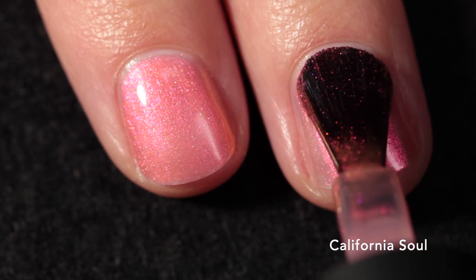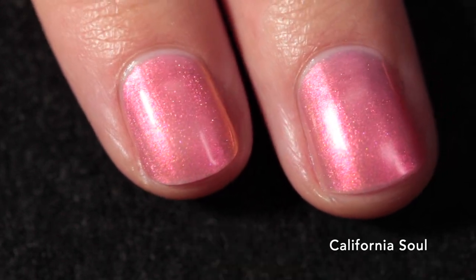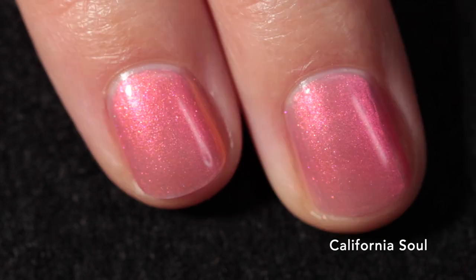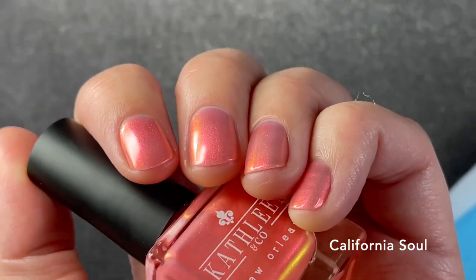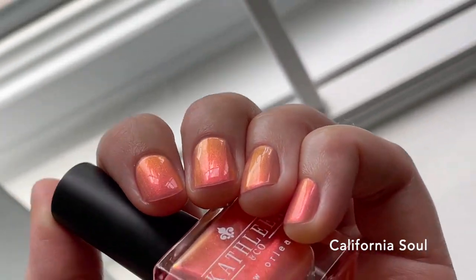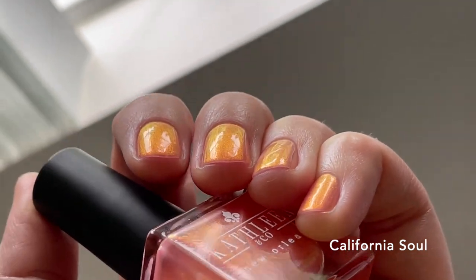There is a ton of shimmer and shift in this polish, so it'll distract from any visible nail line. It does dry down just a tiny bit dull, so definitely use a glossy top coat — as always, I'm using the Cuticula Limitless top coat. This polish is honestly stunning, a beautiful tribute to an incredibly talented artist. I love that extreme angle where you get the orange shift — it's a really vibrant pink, and I think this is one of the best peachy-orangey-pinky shades I've seen this year.